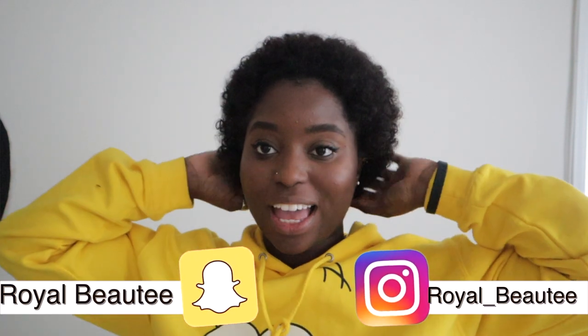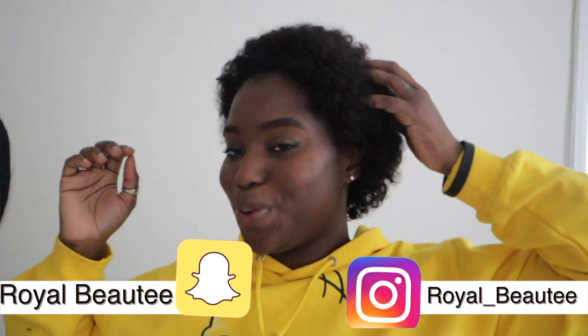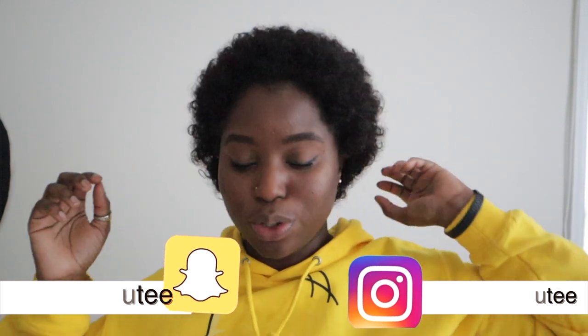Okay, guys. Unfortunately I'm dealing with a little bit of a tripod issue, so hopefully this stays still long enough for me to record this. Hey, Royals. Welcome back to my channel. It's your girl Liz, aka Royal Beauty, and as you can see, I look a little different. I'm trying something new here with this really cute unit.